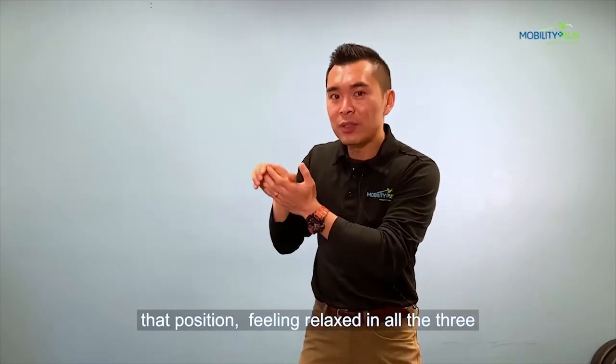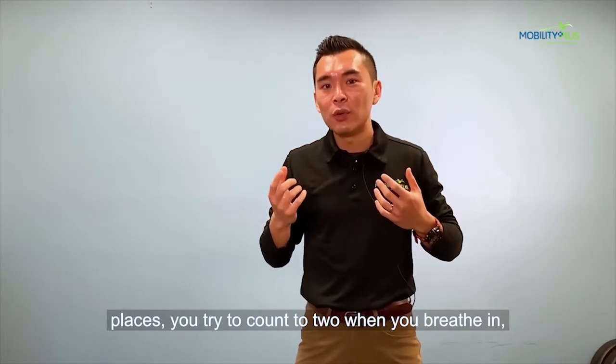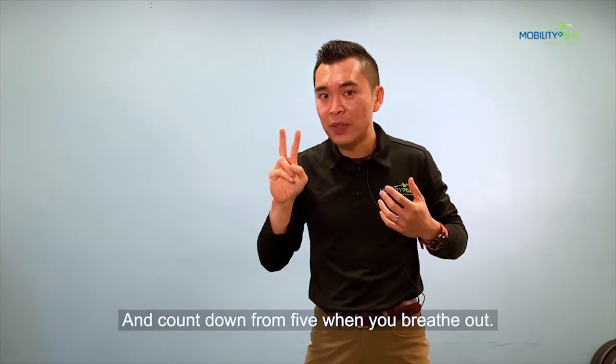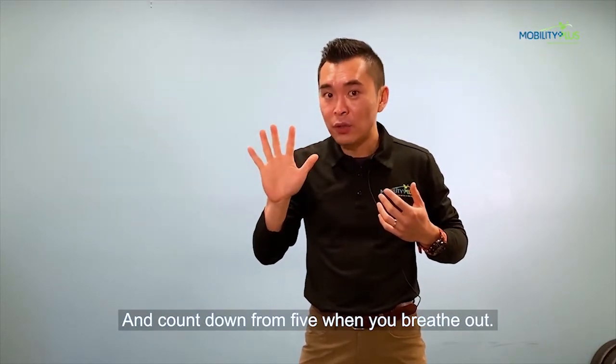After you get into that position, feeling relaxed in all three places, try to count to two when you breathe in, and count down from five when you breathe out.